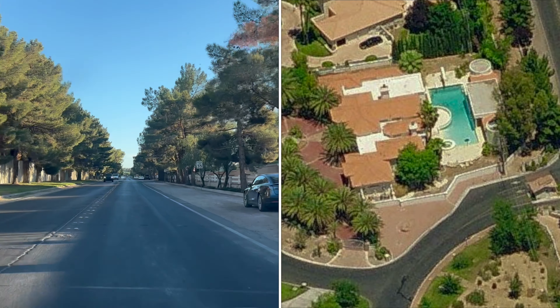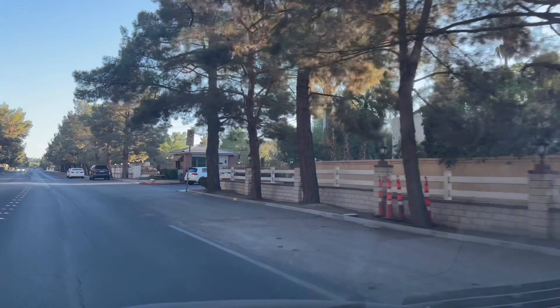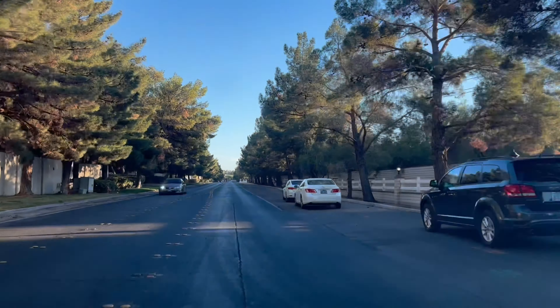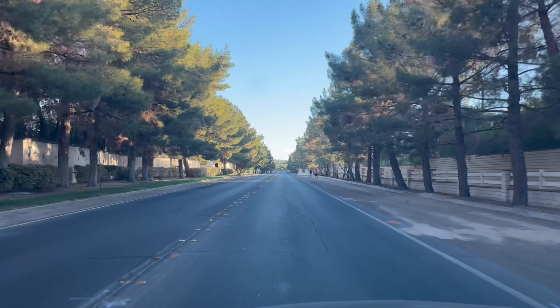I'll include some pictures of his mansion. Here it is right here — there it is to the right. Just a quick glimpse, that's as close as I'm gonna get. That's it, YouTube — a quick video. Later!